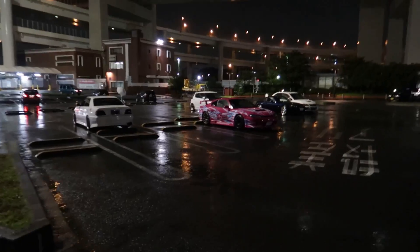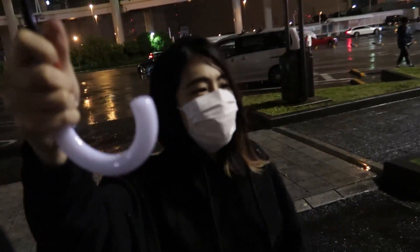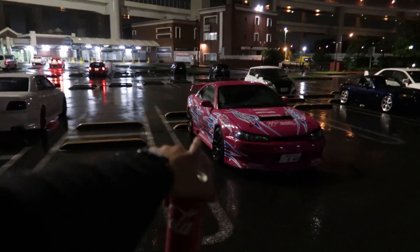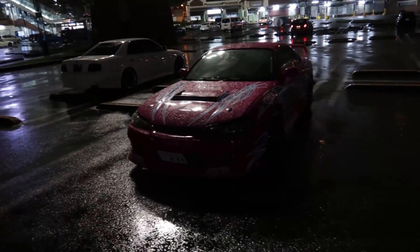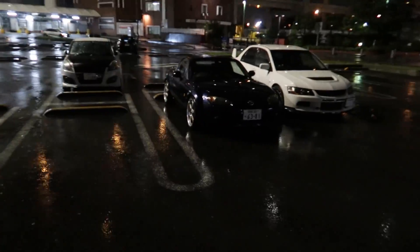There's a nice JZX100 next to a Yashio Factory spec S15 which I can actually say looks good — it's like the only car I own that looks decent, as long as you're looking at it from this side. The other side shows something went wrong, but the drift stitching worked well.